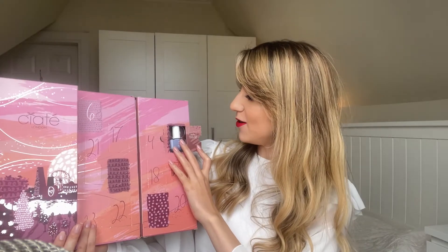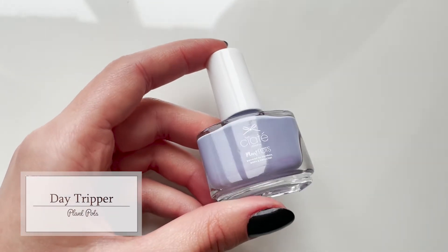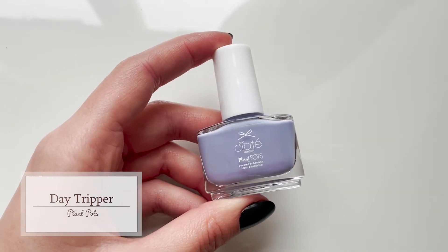Day number ten says 'always bring your own sunshine.' It's this beautiful cool-toned pastel purple in the shade Day Tripper. I have really yellow undertones, so I find cool-toned light nail polishes the hardest to wear — it's just kind of hard to not let them make me look quite unhealthy. But it's a beautiful colour to have in the collection and I'm sure it's going to match some outfits and looks.